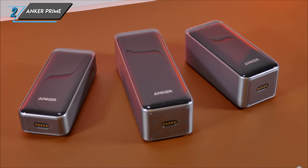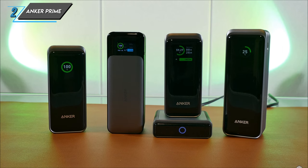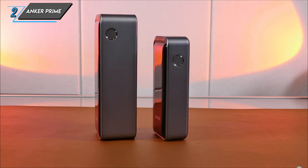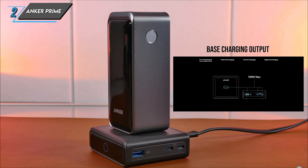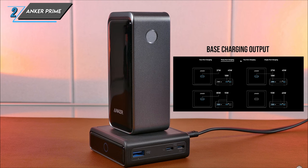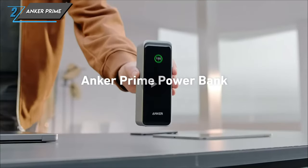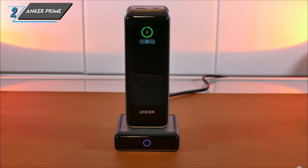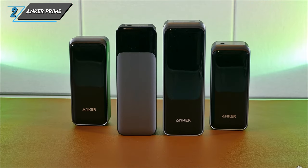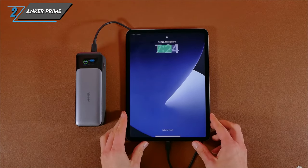However, no product is without its drawbacks. Here are a few reasons why you might want to consider some alternatives to the Anker Prime 27,650 mAh power bank. Firstly, this power bank is on the larger side, which may not be ideal for users looking for something more compact and portable. Additionally, unlike some other models, the Anker Prime does not come with built-in cords or prongs, so you'll need to carry those separately. Lastly, availability may be an issue for some users, so be sure to check for stock before making your purchase. In conclusion, the Anker Prime 27,650 mAh power bank offers unparalleled capacity, versatility and reliability, making it a top choice for tech enthusiasts who demand the best in portable power.